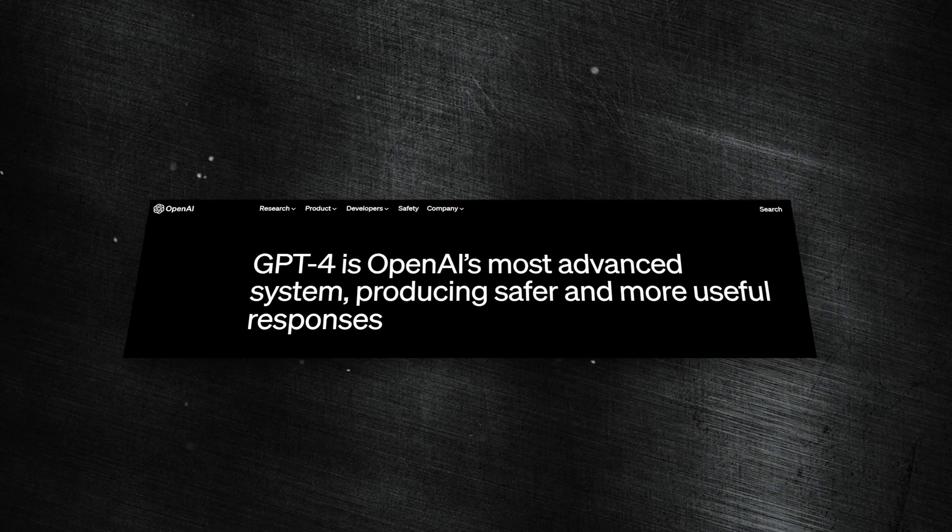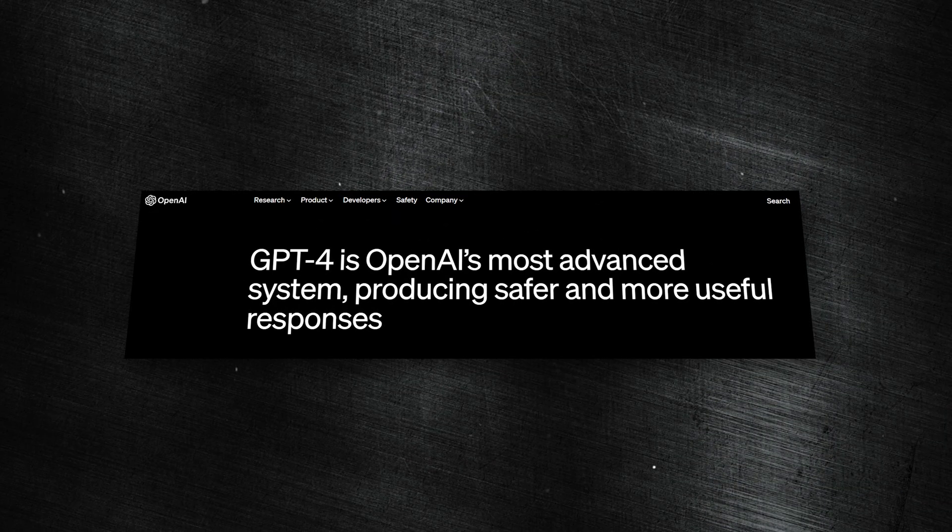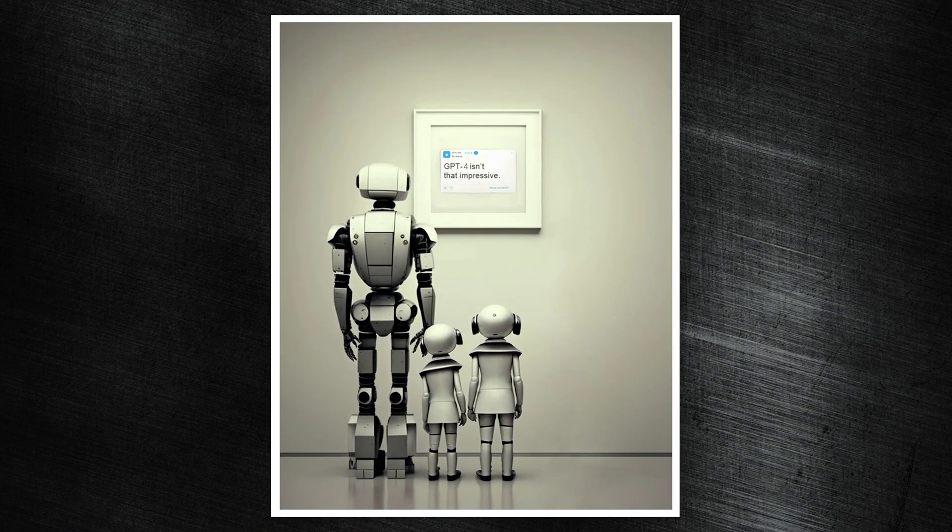GPT-4 has finally been released after years of anticipation and development, but how does it stack up against its predecessors? Why are there people saying it hasn't really lived up to the hype, and how can you start utilizing it in your daily life? That's exactly what we're going to be talking about in this video.